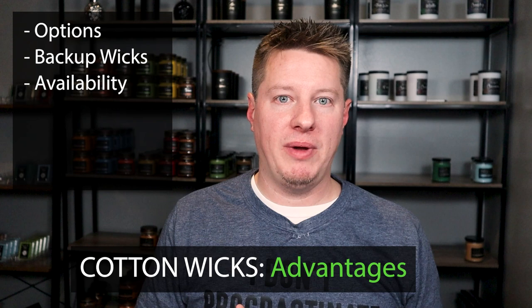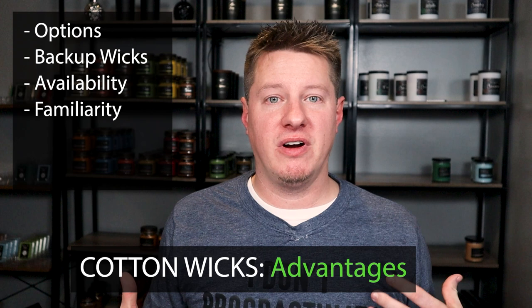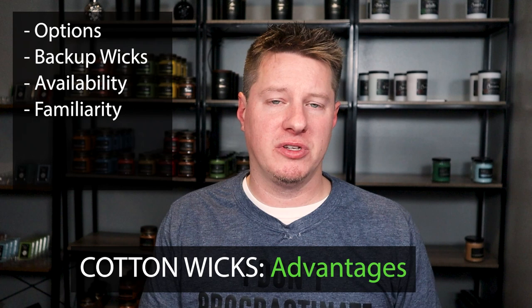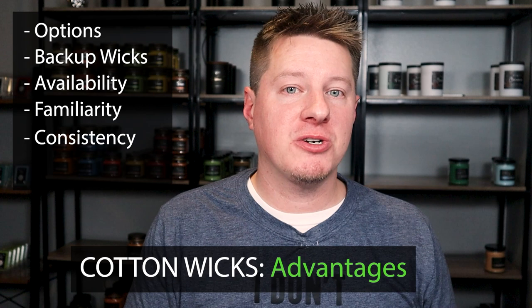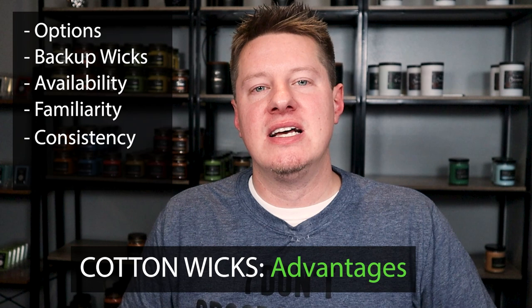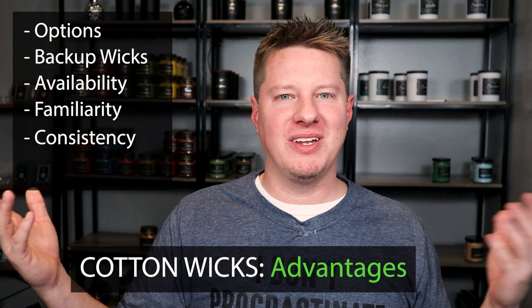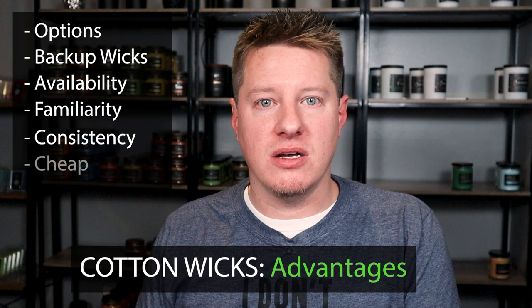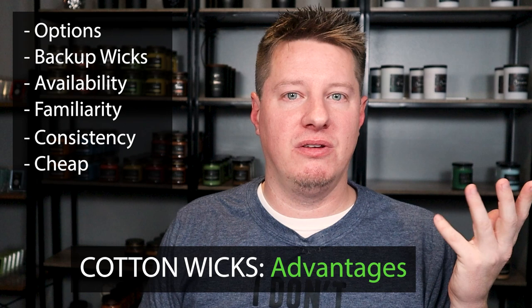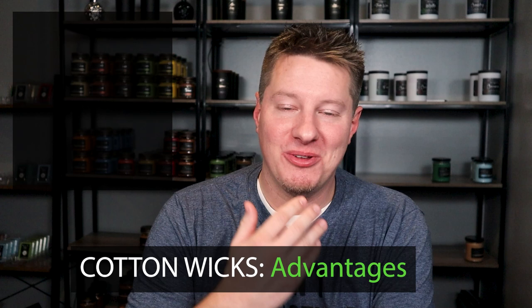Sourcing is a major advantage cotton wicks have over wooden wicks — there are a lot more manufacturers making many different types of wicks, and significantly more distributors and suppliers. They're also very easy to use, very straightforward, and most people are familiar with them. You just buy the pre-wicked assembly. They're also very consistent — they're machine-made with a process of woven fibers and cotton, so the wick manufacturing process is consistent, which means your burning performance is consistent. If you make a batch of 10, 12, or 20 candles with the same wick, they'll burn the same for the most part. And the last advantage is lower cost — you can get 100 wicks for around $10.